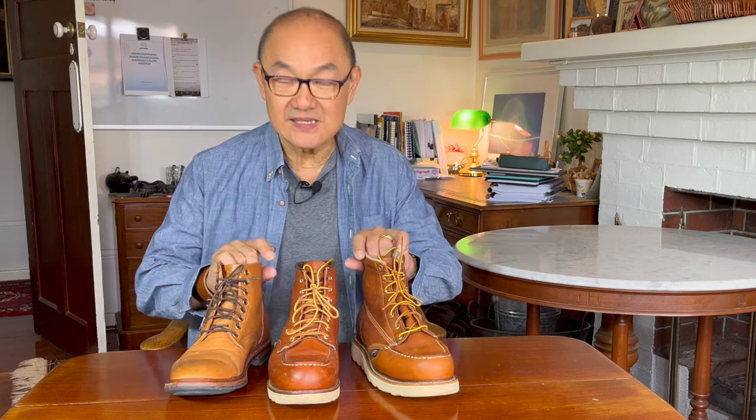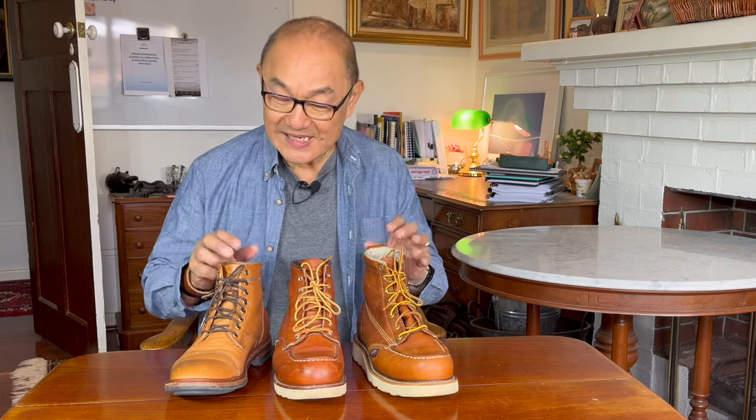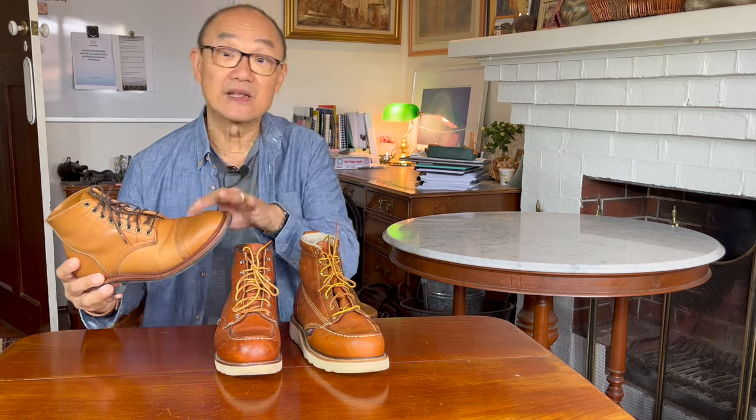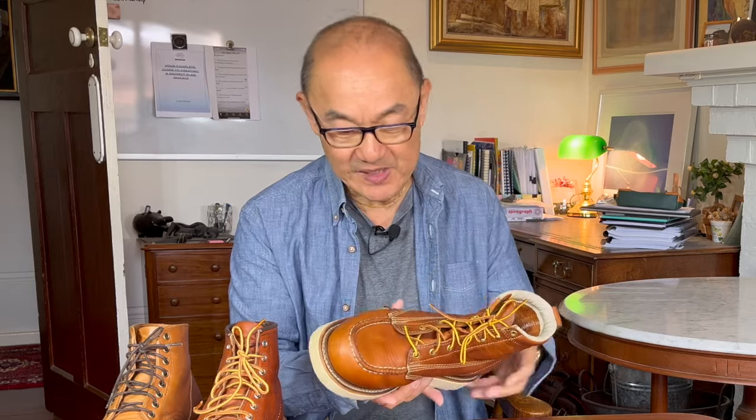The next category is boots that start orange and generally stay orange, or at least have some orange background. So, the Thorogood Moc Toe, the Red Wing 875 Classic Moc Toe, and the Parkhurst Veg Retan leather from Seidel. The Thorogood Moc Toe has the softest oil tan tumbled leather you could ever get in a work boot — very padded on the inside, so extremely comfortable, with a medium soft wedge sole.